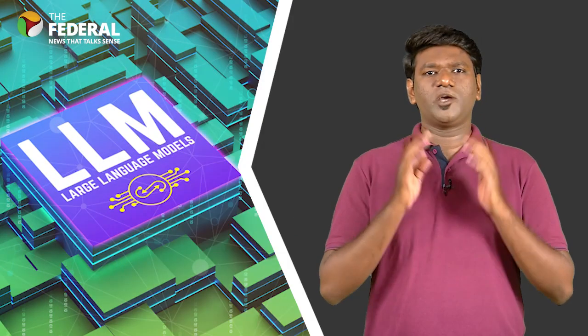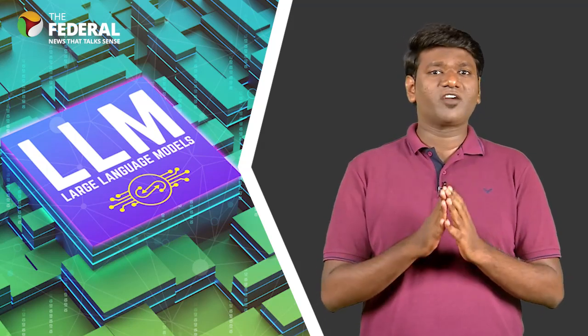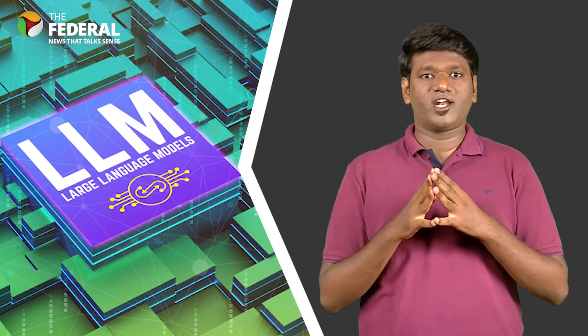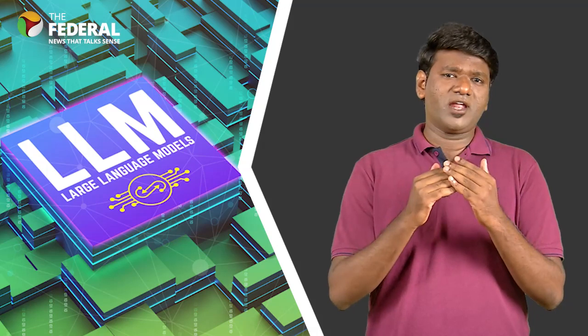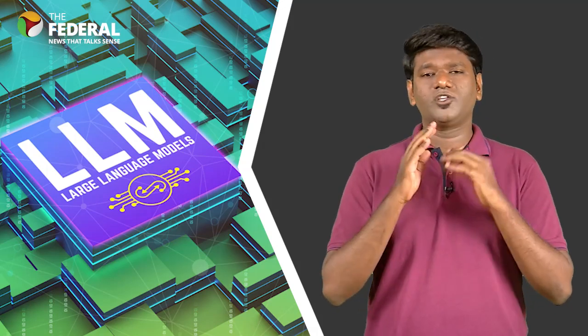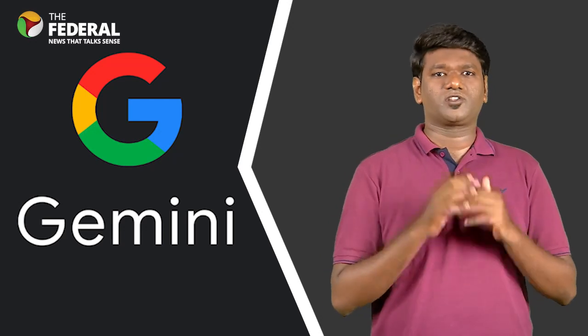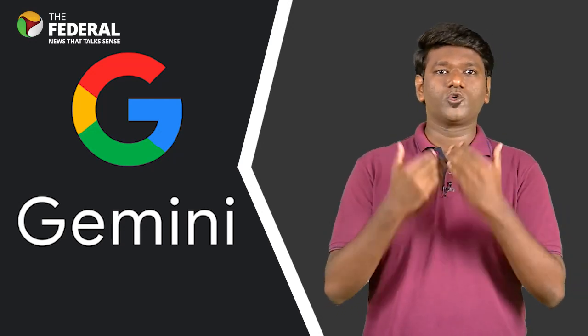So what is Gemini? Gemini is a collection of large language models that power everything from chatbots to features that either summarize text or generate original text based on what users want to read, such as email drafts, music lyrics, or news stories. It is also expected to help software engineers write code and generate original images based on what users ask to see.